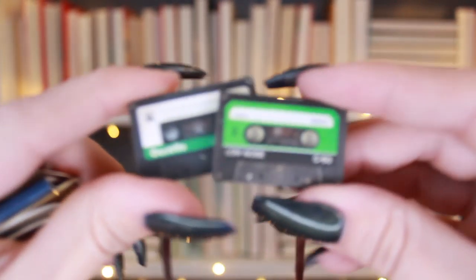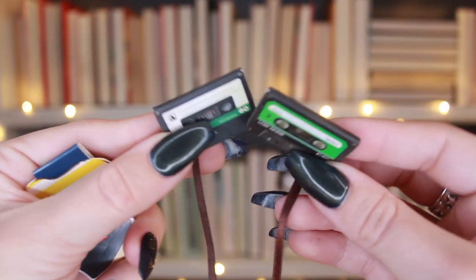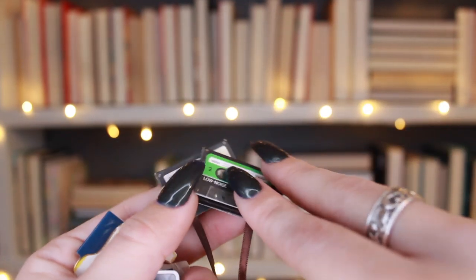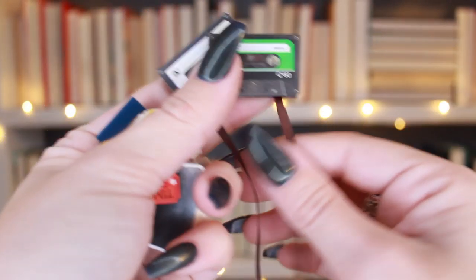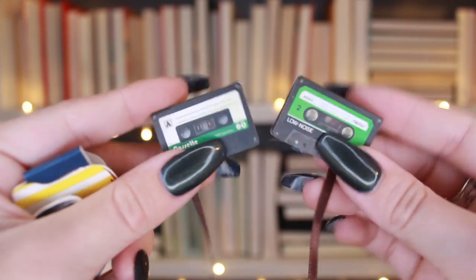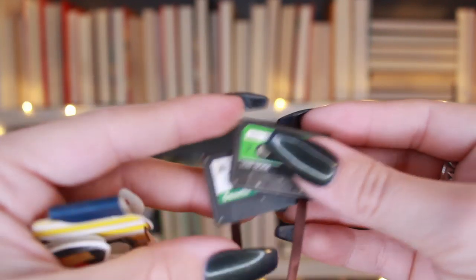These little mixtape ones are so cute — they have the little string of tape coming out. I've actually used these a lot because I love them so much. I think I got these at Barnes & Noble a few years ago and they kind of sparked this whole collection — they were from the very beginning.